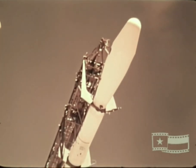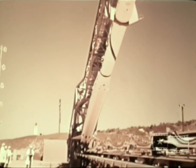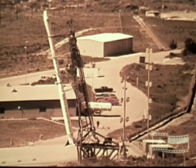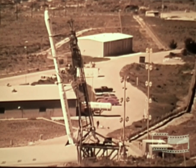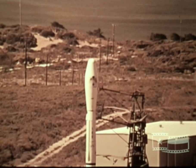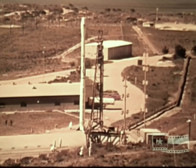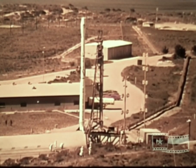Scout is a solid rocket motor launch vehicle developed by NASA Langley Research Center as a cost-effective vehicle for use in a wide variety of space research and application projects. Although it is the smallest vehicle in the United States inventory demonstrating orbital capability, Scout has proven its versatility and performance over many years of service and has achieved a reliability record unmatched by any other launch vehicle in the world.